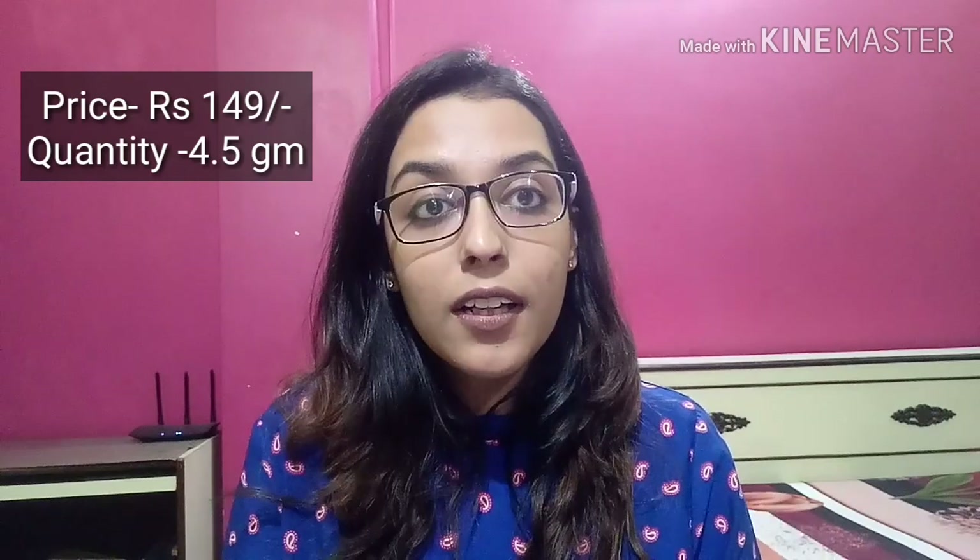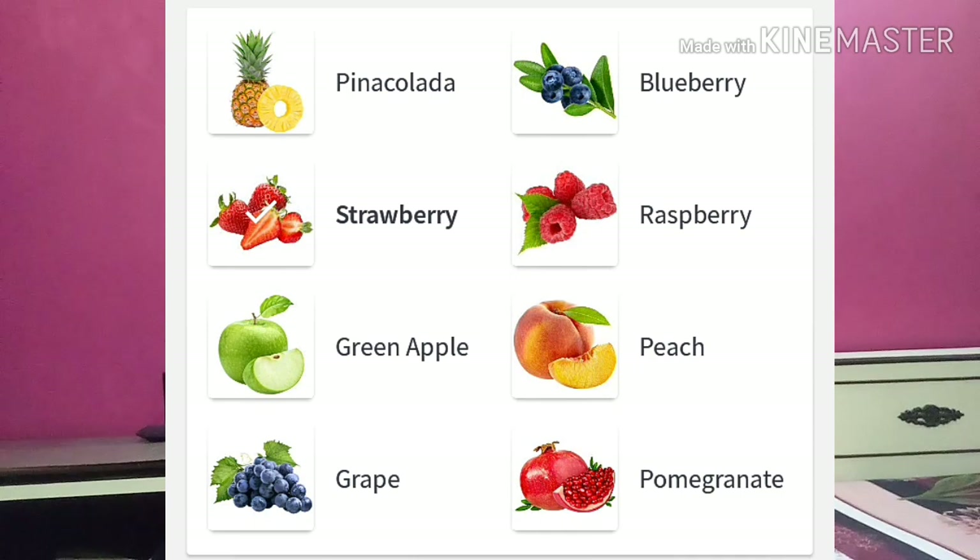Without wasting any minute, let's jump straight into the review. Let's start off by talking about the price point. They've kept it at Rs. 149 only. I am saying only because finally, Nykaa has kept their price point perfectly apt according to the product. I am so glad they have not hiked it up. It comes in 8 fruity variants and for a lip balm, the shade range is totally apt and nice.